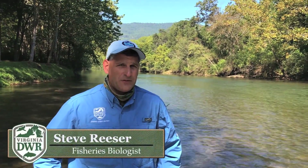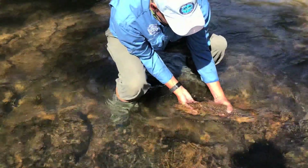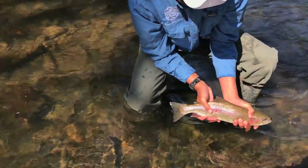So what are we seeing in our electrofishing survey today? The wild trout fishery looks outstanding. Lots of wild brown trout in that 14 to 18 inch range — quality size. The rainbow trout look magnificent as well, with a lot of fish over 12 inches.